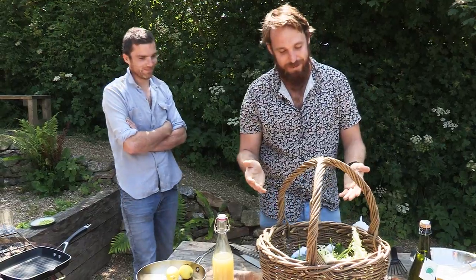Hello FoodTubers. I'm here at River Cottage HQ. My name's Paul West. I'm the host of River Cottage Australia. I'm here with Gil, the head chef at River Cottage. Hello Paul. Hello Gil. And we've got a basket full of goodies that John Wright has helped us pick up from around the farm. We're going to cook up a nice quick little lunch.